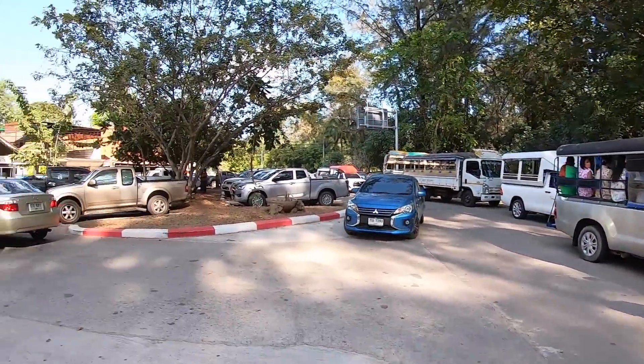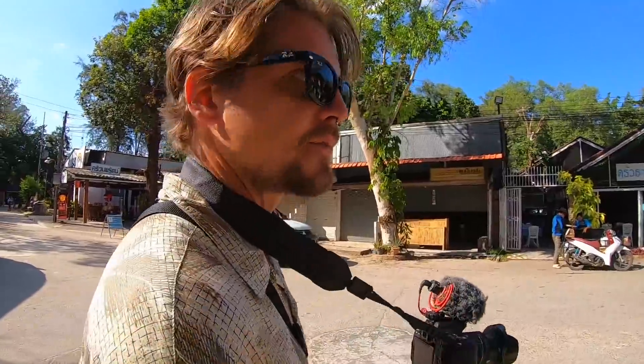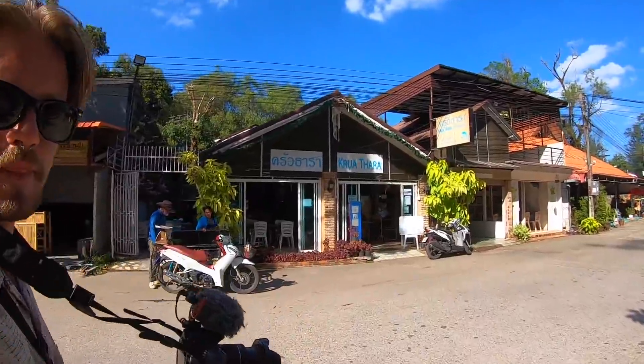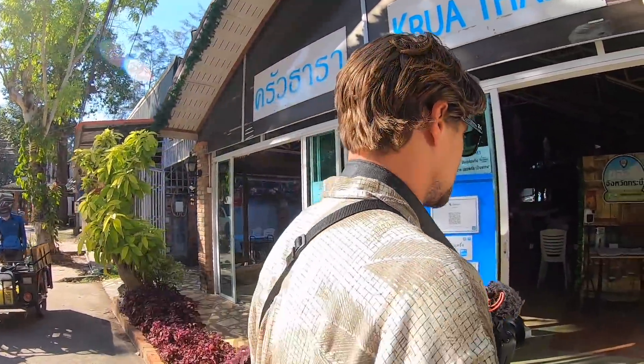It gets pretty busy here. This is one of the busiest areas of Ao Nang because that's where you take the boat to the islands. There are a lot of local tourists coming down, but this is where we are going — this is the restaurant, Kratara. We looked online for several places and this seems like the most suitable for us and the most quiet one as well apparently, so let's go check it out.